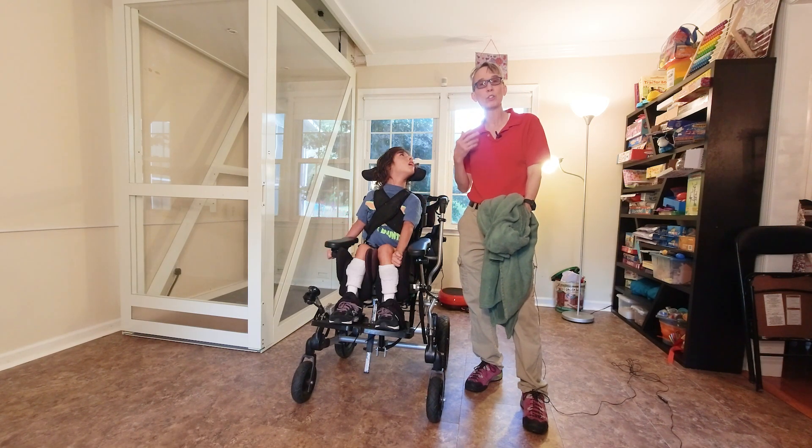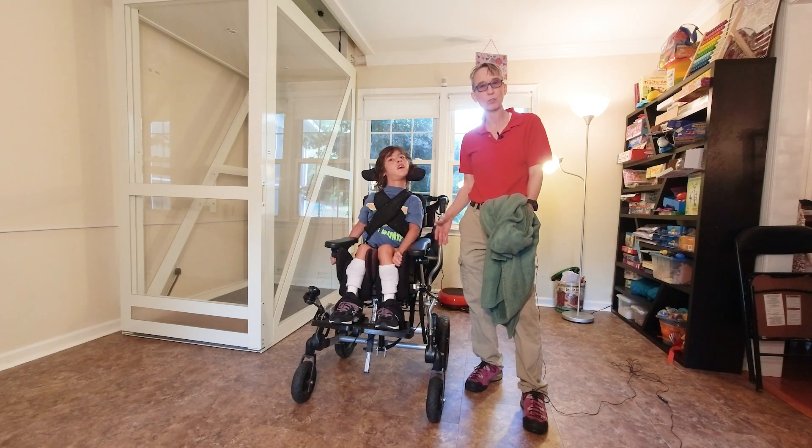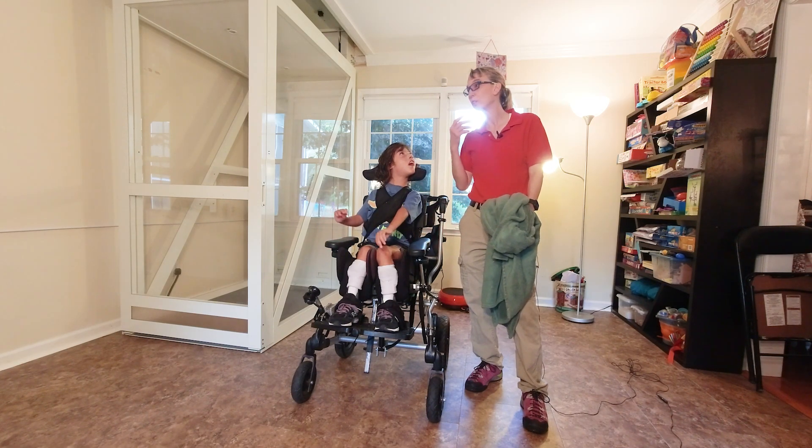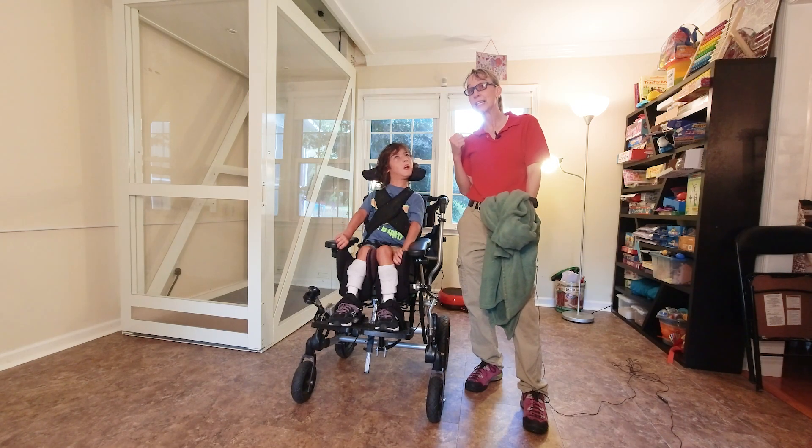Sebastian is working on using his vision. He hears and understands really well, but we're trying to have him use a communication device in which he has to use his eyes. And getting him to look at things consistently is tricky.